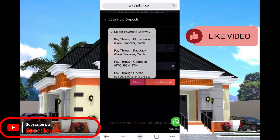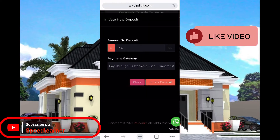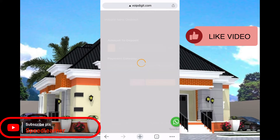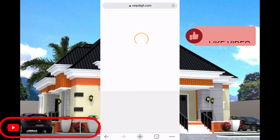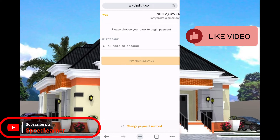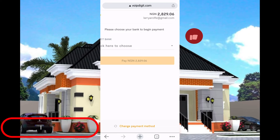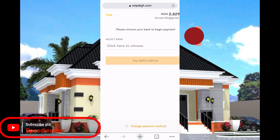If you are paying from Nigeria, make sure you click on the first one — Flutterwave — that is the one I prefer for you to use. You click on Flutterwave and then click on 'Initial Deposit.' Once you click on Initial Deposit, it will take you to the Flutterwave dashboard where they will generate an account for you to make a payment. The amount you are going to pay will be shown — for example, 2829 naira with a six percent fee.